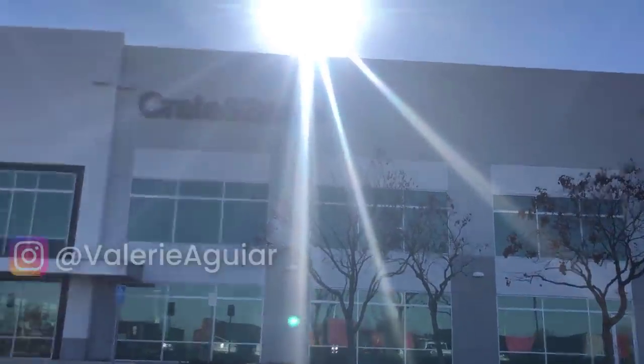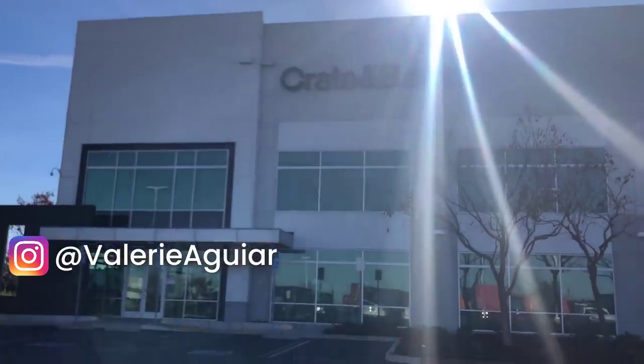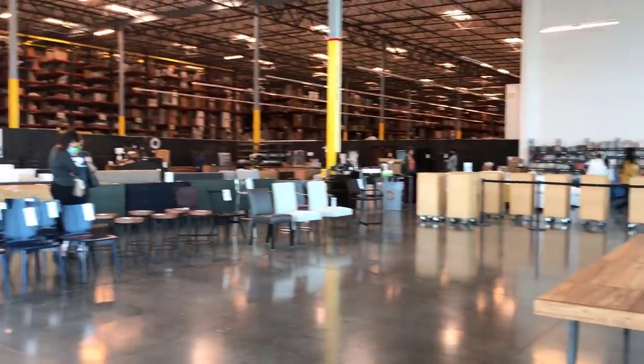We are headed into Crate and Barrel, looking for a couple of new pieces, and we've got a little helper with us today. Quick reminder: if you're not yet following me on Instagram, head over and give me a follow at Valerie Aguirre — I share a lot of behind-the-scenes there.